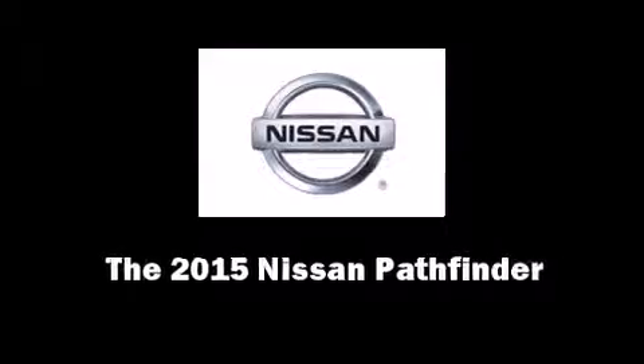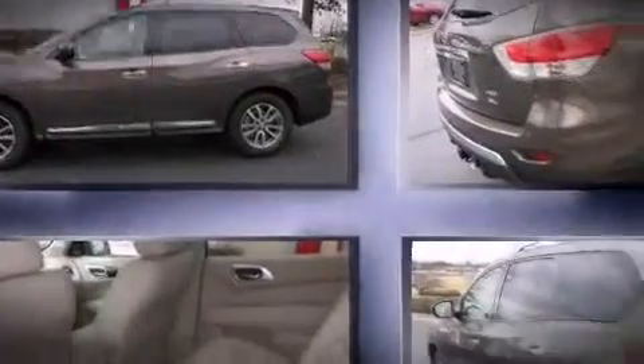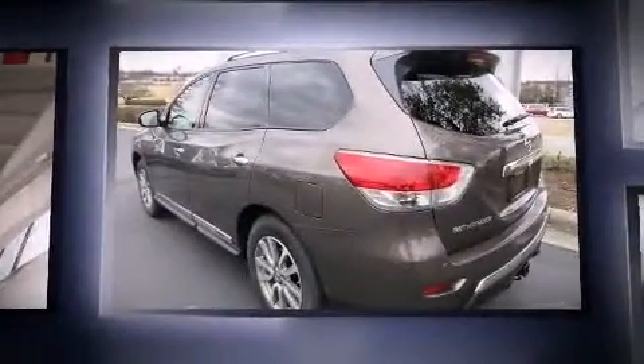Outstanding design defines the 2015 Nissan Pathfinder. It features four-wheel drive capabilities, a durable automatic transmission, and a 3.5-liter six-cylinder engine.